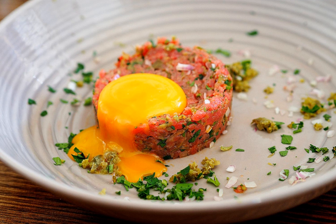Steak tartare is found in many European cuisines. The Belgian version, filet américaine, is generally made with mayonnaise and seasoned with capers and fresh herbs. It was formerly made of horse meat. It is usually served with French fries.